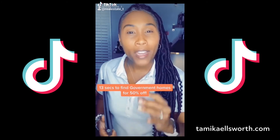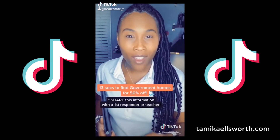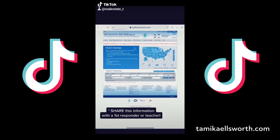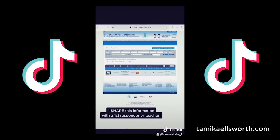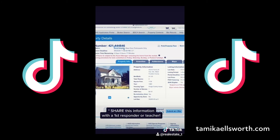13 seconds to show you how to find government homes for 50% off. Start at HUD home store, click Good Neighbor — find an available state, click the case number, and here's some more information.